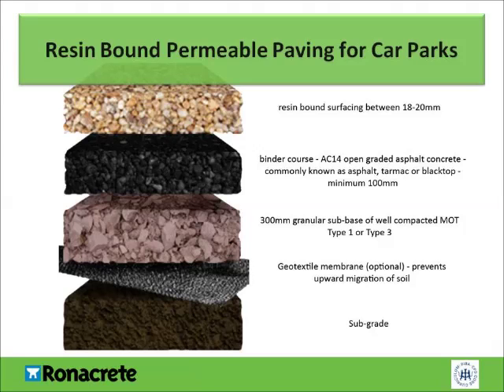This slide shows the required build-up for car parks when using resin-bound surfacing. The bottom layer is the subgrade, which is generally earth or clay. On top of this, an optional geotextile membrane can be installed to prevent the upward migration of soil. This should be followed by a 300mm granular subbase of well-compacted MOT type 1 or type 3 aggregate. The next layer is the binder course: AC-14 open-graded asphalt concrete with a 100–150 maximum PEM binder to BS EN 13108 Part 1, with a minimum thickness of 100mm. The final layer is the resin-bound surfacing, which should be installed at 18–20mm.